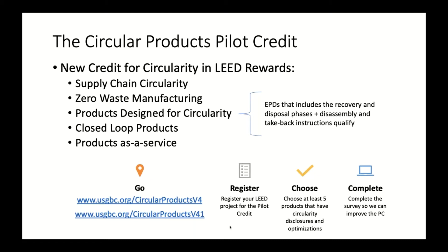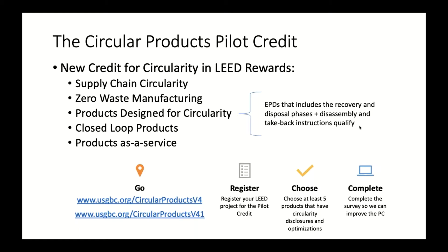There's also a pilot credit for circular products, which goes beyond recycled content to look at supply chains, zero waste, and closed-loop products. Within the design for circularity piece, there is a pathway for EPDs — we're giving additional credit for EPDs that include end-of-life and disposal phases in the LCA and have take-back and disassembly instructions in the product documentation. I'll wrap it up there — there are resources on this slide and I'm happy to answer questions as we go.